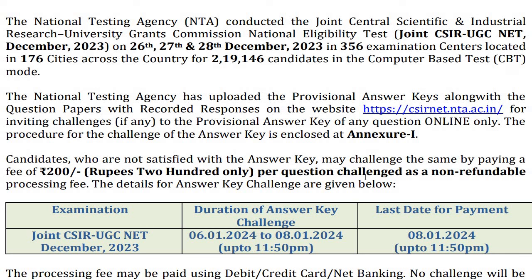Then the final answer key will be released. After candidates have challenged the answers with valid facts, a whole committee analyzes and decides what the correct answer should be — because a provisional answer was already given. There are many questions that get challenged. Through this process of challenges and committee review, they decide the correct answers and then prepare and release the final answer key.